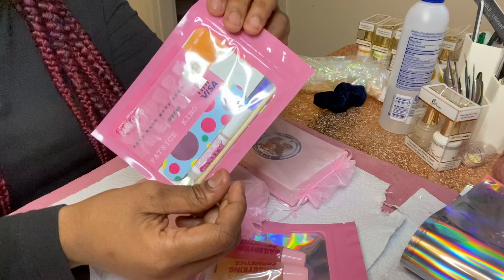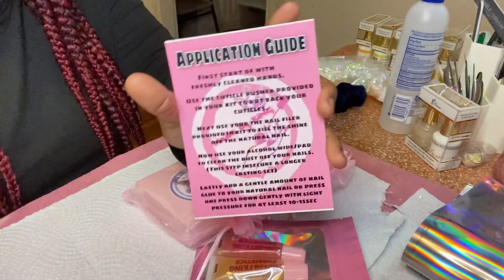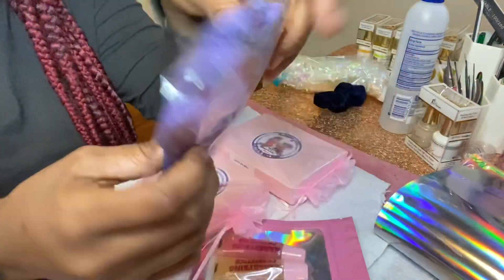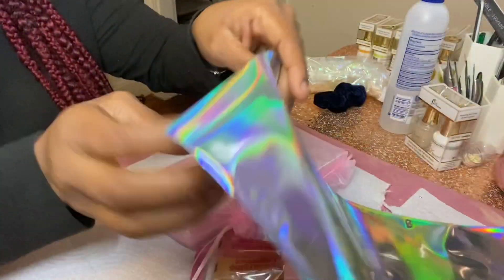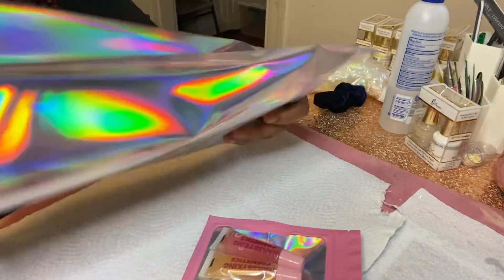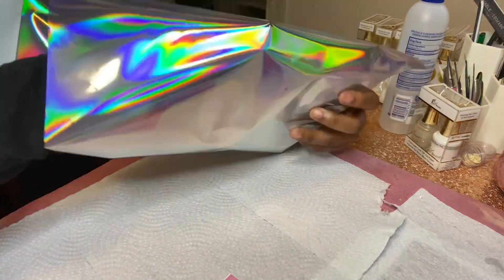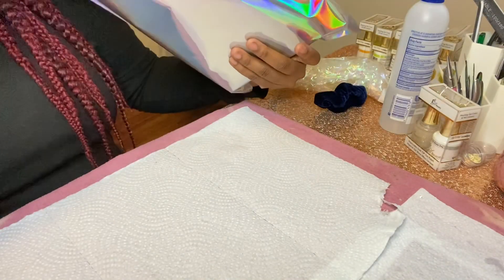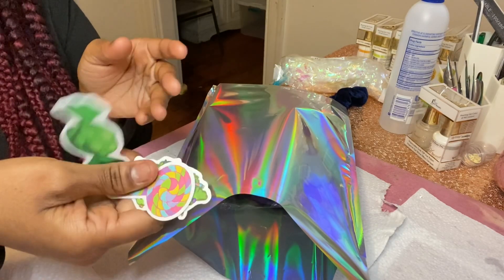As always, her order comes with a prep kit. She's going to get a cuticle oil complimentary, and she's going to get our application guide and also our thank you card. She's also going to get some freebies — she's going to get these hair scrunchies right here. Let's get to packing her order. I'm also going to throw in a lip mask in her bag and some cute stickers.